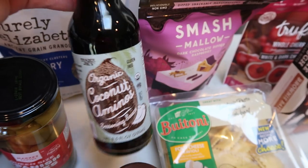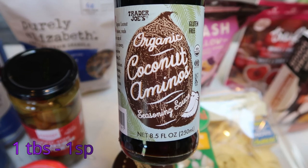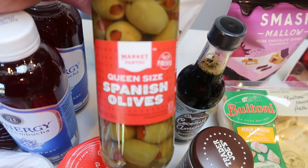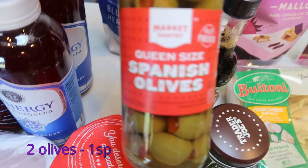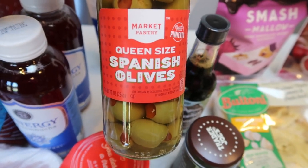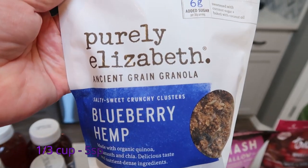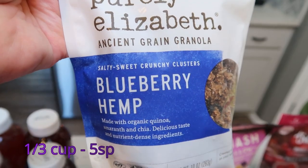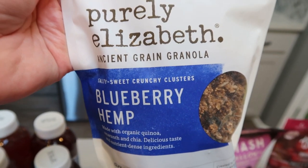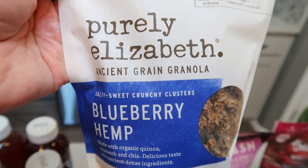I was out of soy sauce or coconut aminos, so while I was at Trader Joe's I picked up their coconut aminos because they're extremely affordable. And then another jar of olives just because Tori eats a lot of olives and these are on coupon on the Target app — these huge ones are so good. I also ate up all of my granola last week, so I decided this time to get the blueberry hemp. This is a new flavor for me — I always get the chocolate sea salt one. I'm pretty excited to have a little different flavor granola for my yogurts.